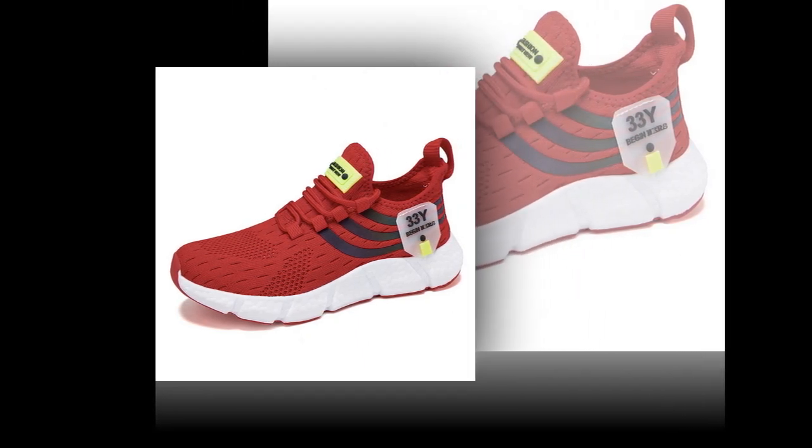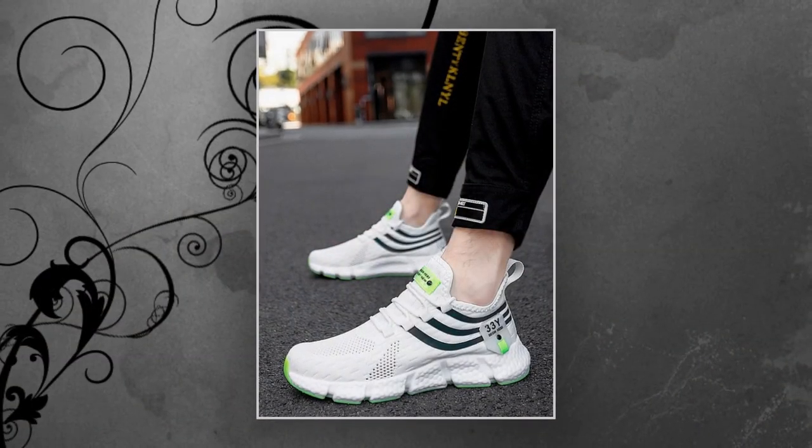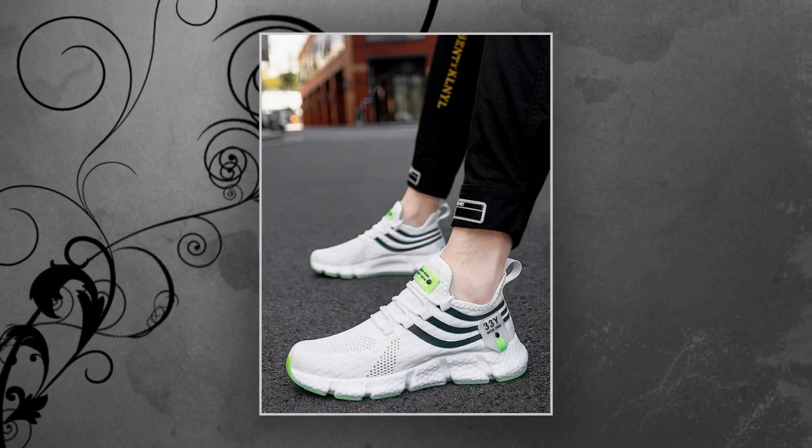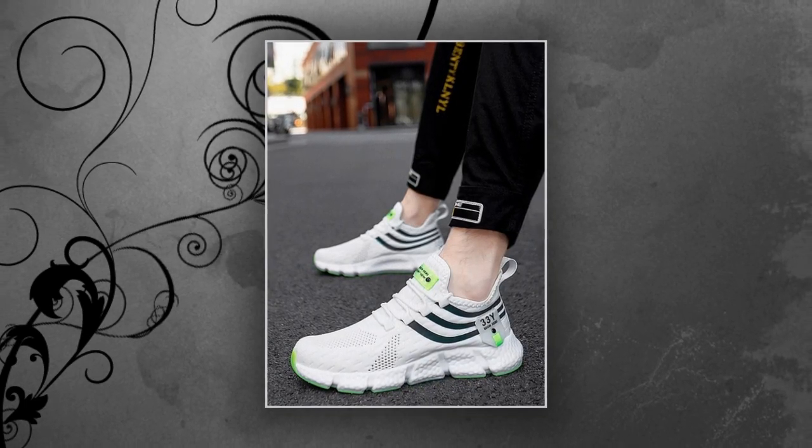Let's not forget about safety. The anti-slip EVA outsole gives you added confidence when walking on slippery surfaces. So whether you're caught in the rain or just walking on a smooth floor, you'll have the grip you need to stay steady.